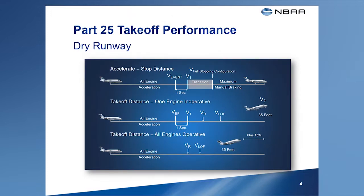Most pilots are familiar with the basic runway requirements for takeoff. These requirements are the accelerate stop distance, the takeoff distance required to continue a takeoff following an engine failure, and the takeoff distance required with all engines operating. This last distance includes a safety margin of 15%. The airplane's takeoff weight must be limited such that each of the requirements can be met for any given takeoff.